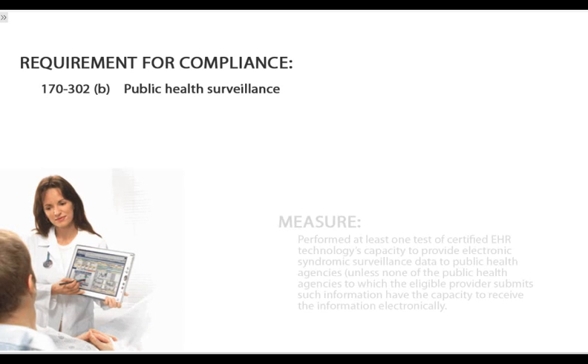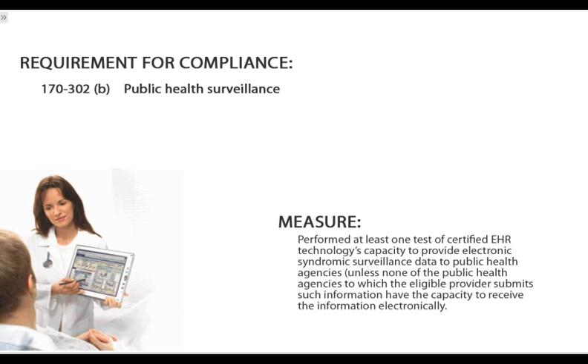Even before the American Recovery and Reinvestment Act of 2009, GE Healthcare launched efforts to actively collaborate, develop, test, and implement functionality, interoperability, and security criteria to enable the electronic sharing of clinical information within healthcare communities.